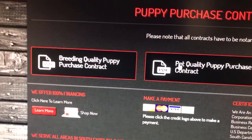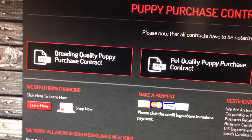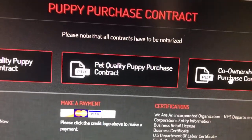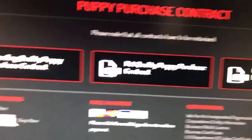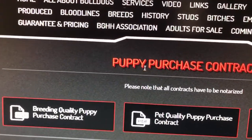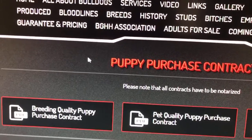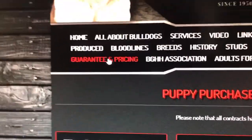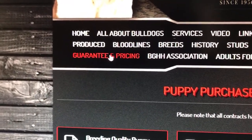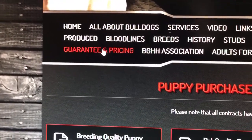We do not have any pet quality right now, we do not have any co-ownership puppies right now. So you got to have three references and a letter why you want the dog. Here's the guarantee and prices.